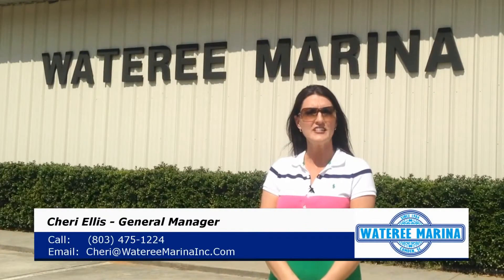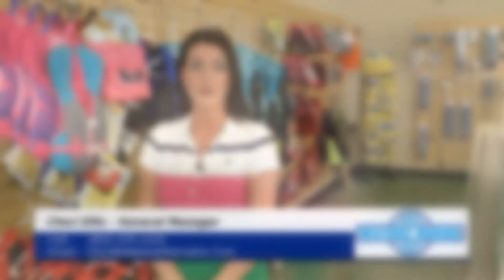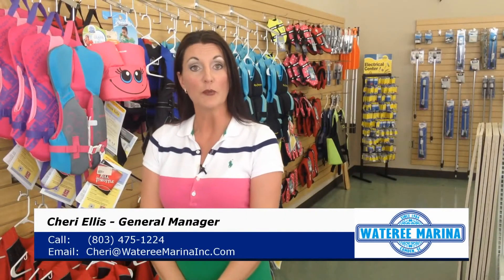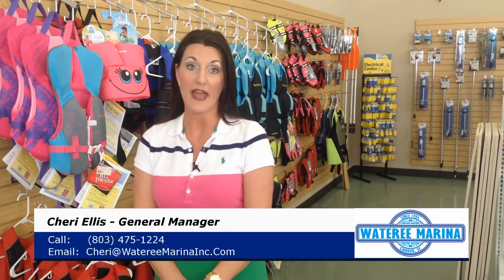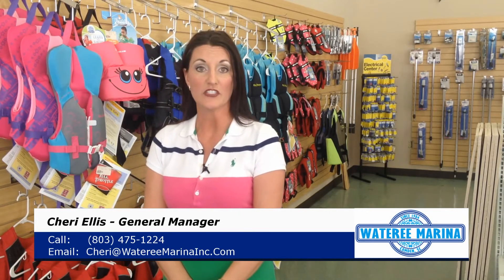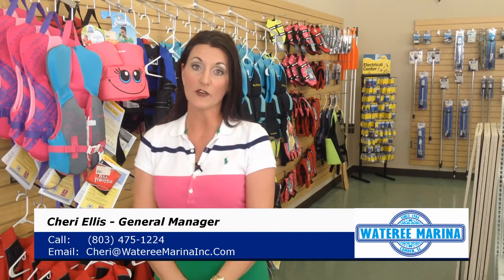Let me tell you six important things you need to know about Watery Marina before buying your next boat. Our consultative approach ensures your boating shopping is fun and informative, unlike what you may have experienced in the past. We will listen and ask questions to help you select the right boat to meet your needs. We even offer a no-sales-pressure guarantee.